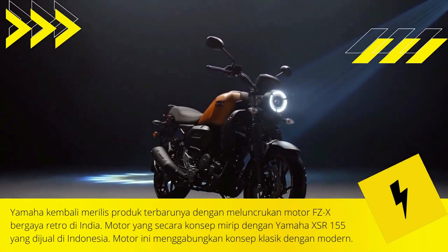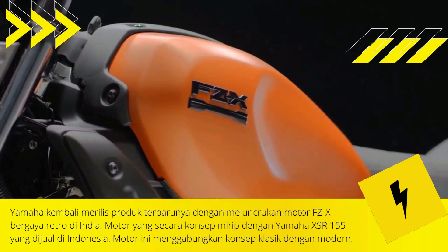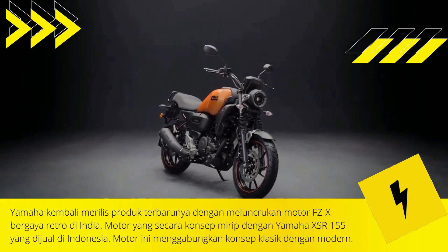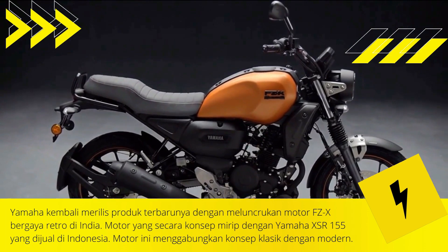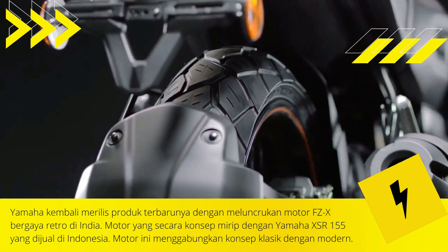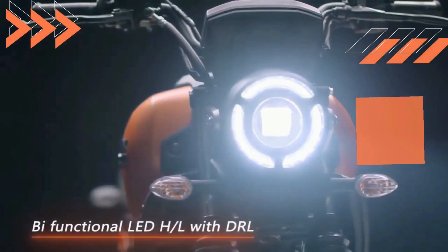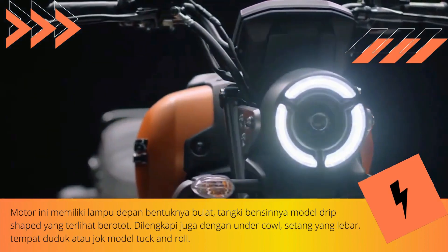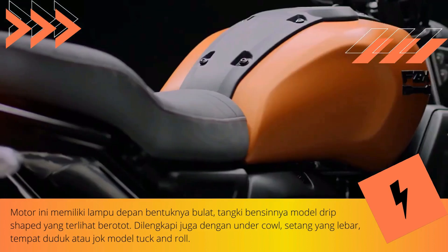Yamaha launched its newest motorbike in India. This classic design motorbike is named the Yamaha FZX, featuring a neo-retro design similar to the XSR 155. The headlights rely on a round model, likewise with the teardrop tank design, several parts that use aluminum accents, and wide handlebars.